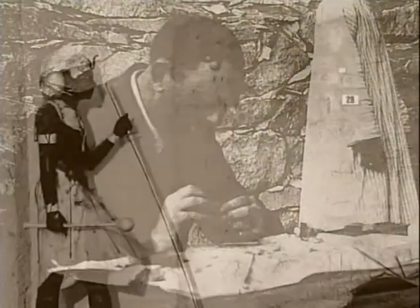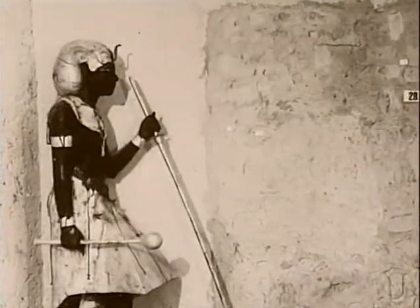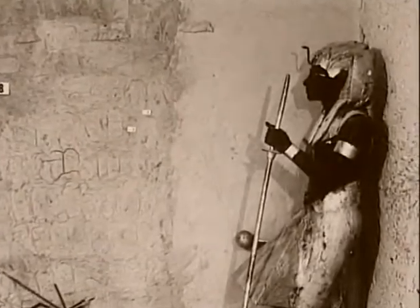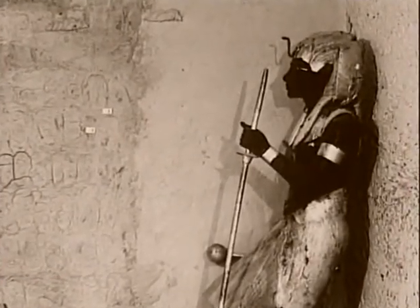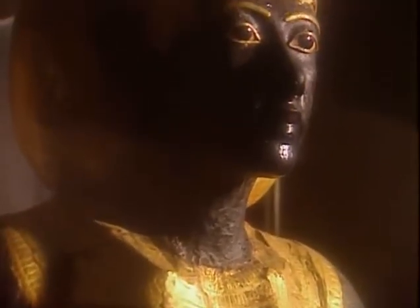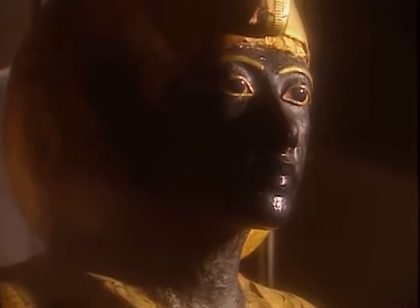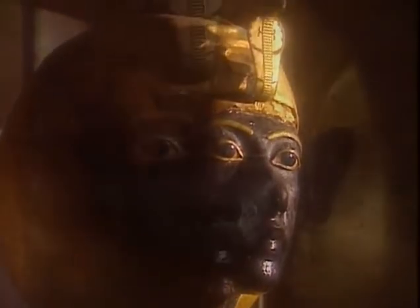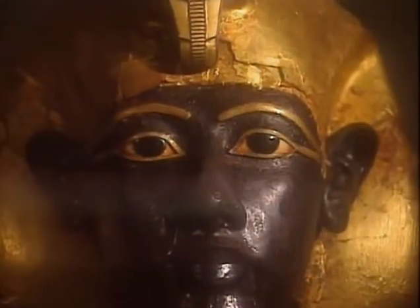By mid-February 1923, the antechamber was clear with the exception of two Ka statues carved in the image of Tutankhamun. Like so many of the ancient Egyptian statues, they had a specific purpose — they could function as the mummy's proxy should it be damaged or destroyed, as well as serve as the ever-watchful guardians to the burial chamber.